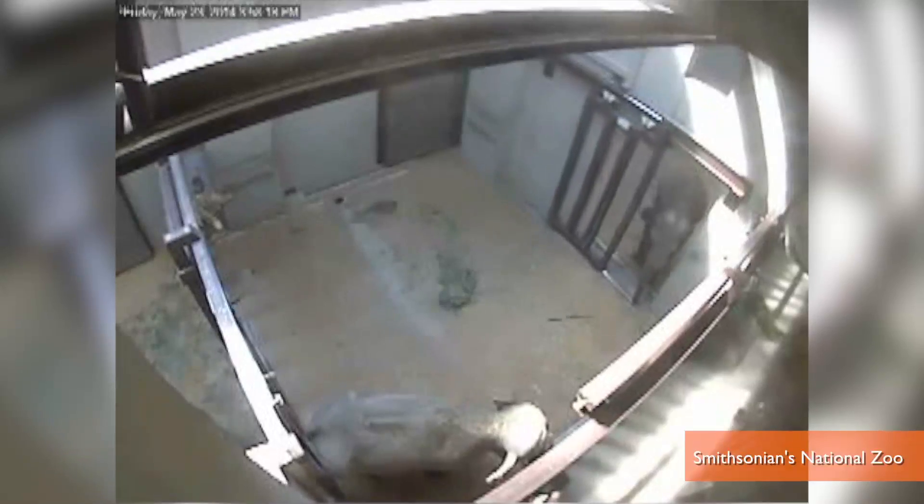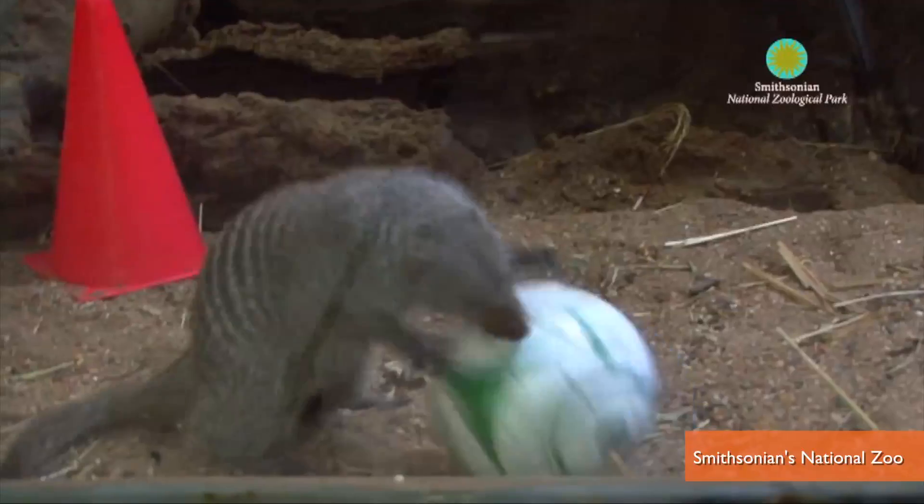Smithsonian's National Zoo has something called — and I am not making this up — an animal enrichment program. It's where they try to make zoo animals feel better about being locked up by giving the animals human stuff to play with. It's super weird.